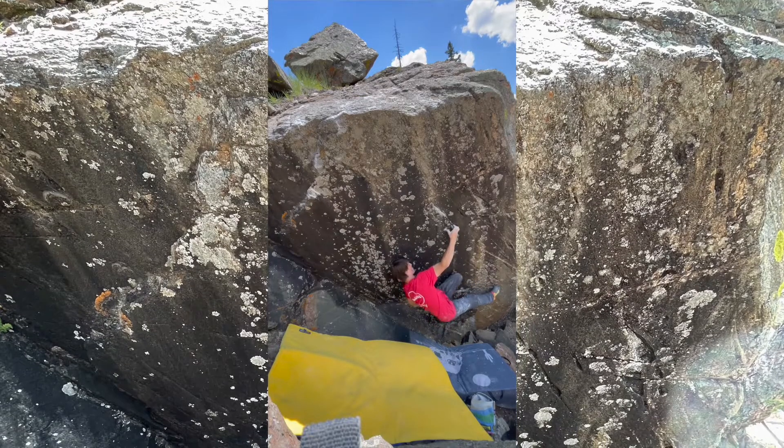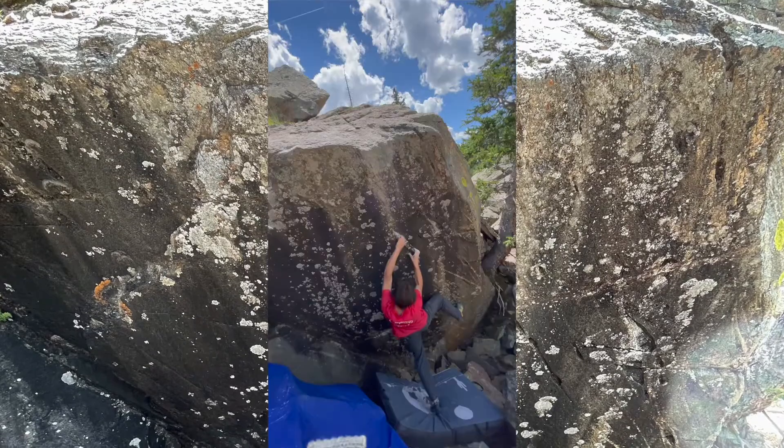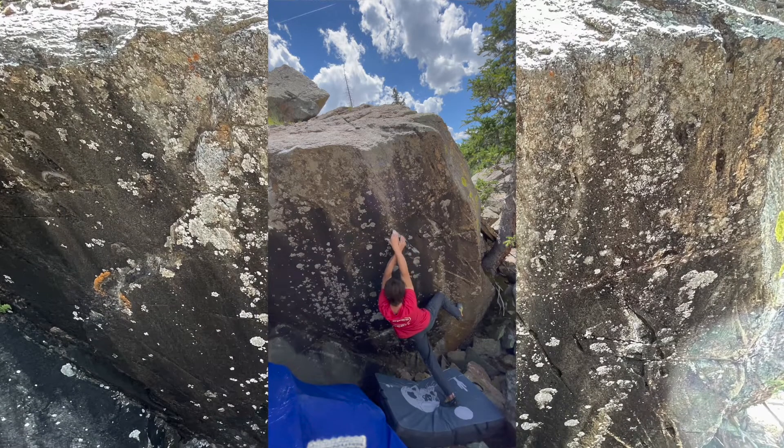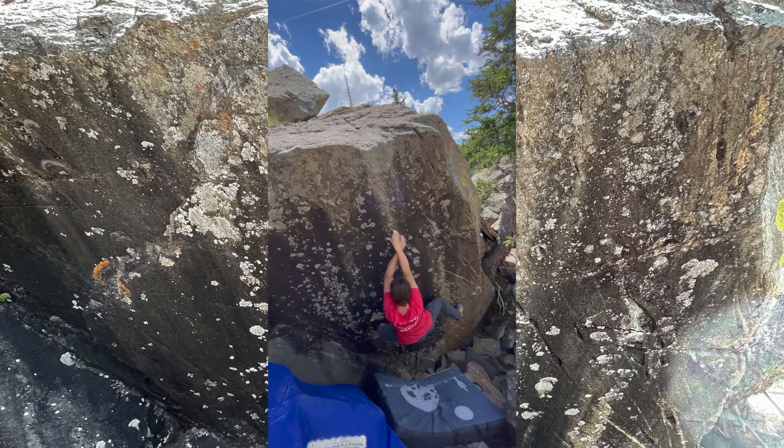Right here I figured out the crucial beta unlock, which was to use all three of the small pockets rather than going out to the left intermediate first and trying to slam into the highest pocket with my right hand.